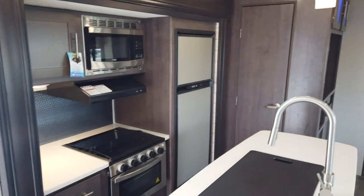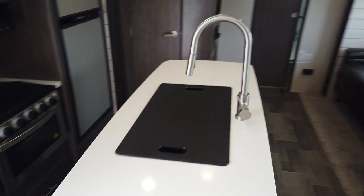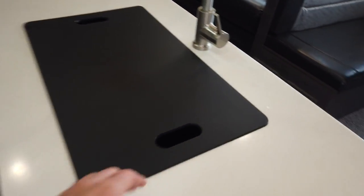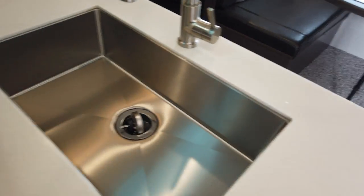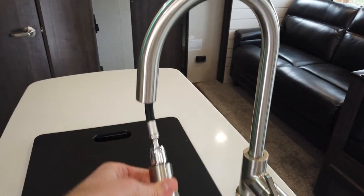I love the kitchen. Walk in — island kitchen with the sink in the island, and it's a big sink too. Underneath the sink cover you have a huge stainless steel sink with a high-rise faucet that also has a pull-down feature, making it easy for washing dishes.